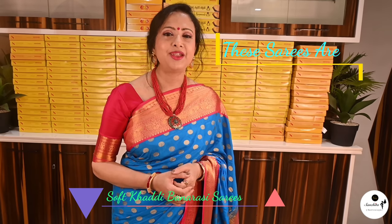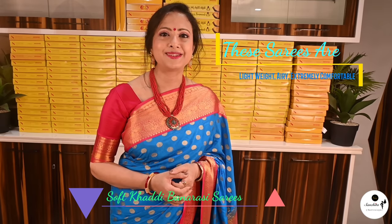Hello everyone, welcome to our channel New Sanchita Vastralai. Hope you all are doing well. Today I am back with soft khadi brocade Banarasi. These are lightweight, airy, extremely comfortable sarees.